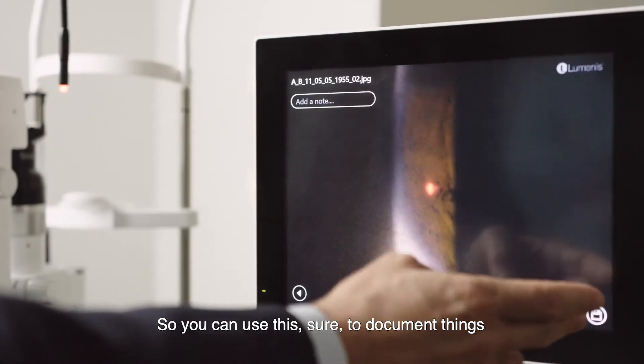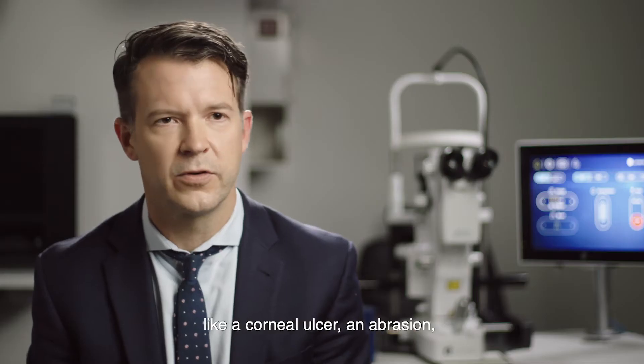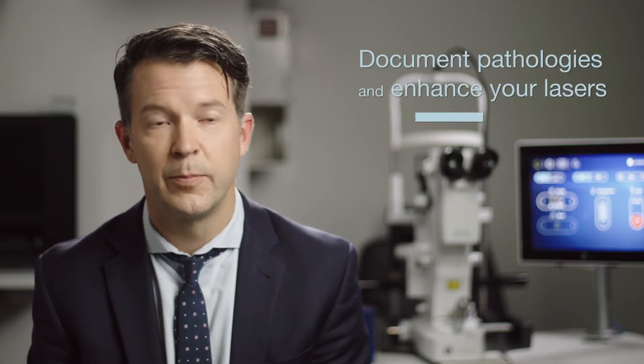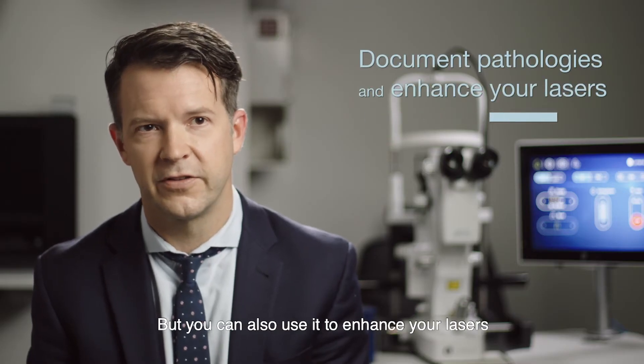So you could use this, sure, to document things you might take a picture of — like a corneal ulcer, an abrasion, any anterior segment pathology — but you can also use it to enhance your lasers.